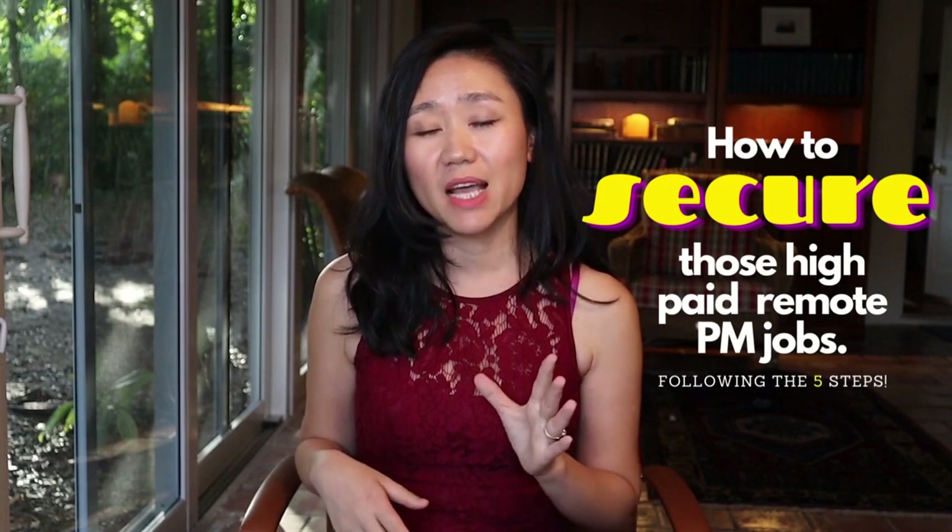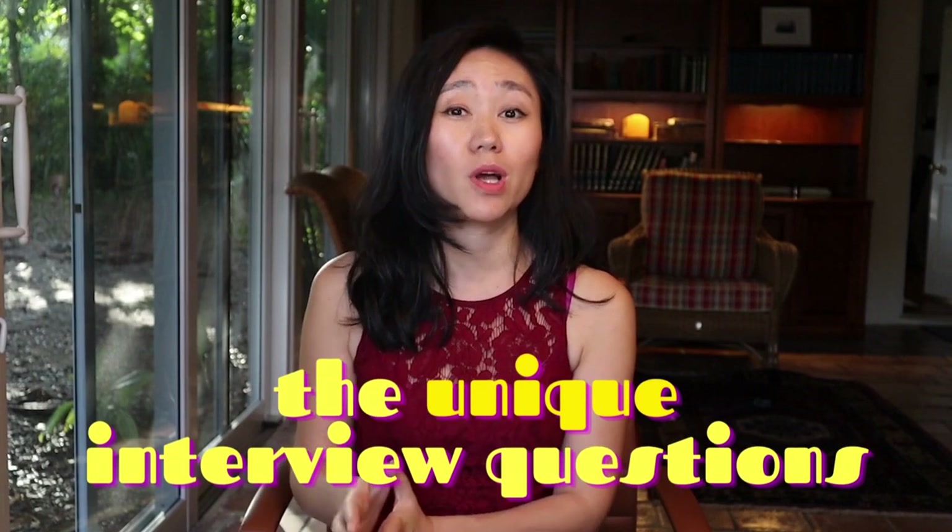In this video, I'm going to share with you how to secure those high-paying remote product manager job opportunities following five steps. Make sure to stay until the end of the video where we share the unique interview questions for remote product manager positions.